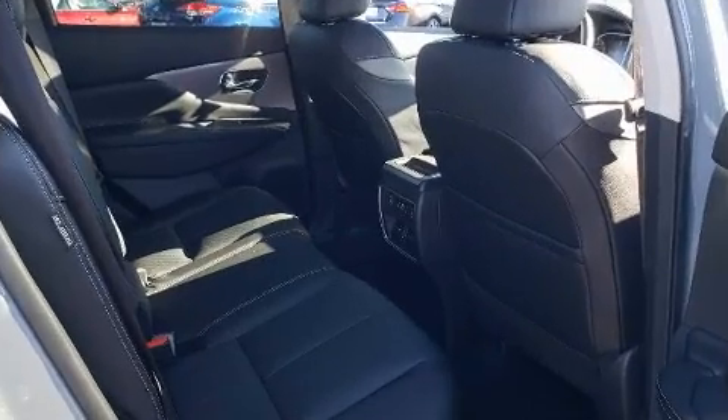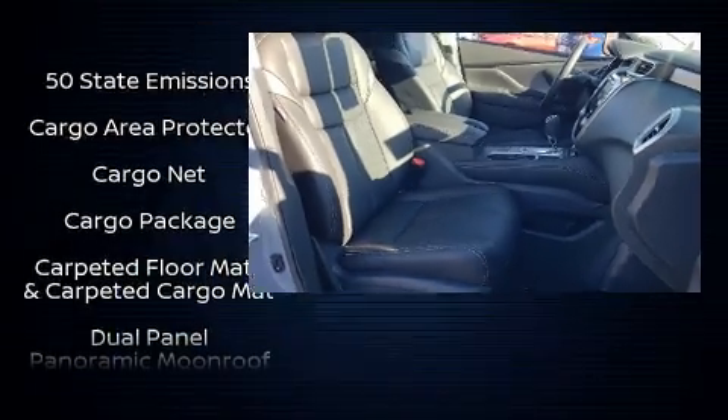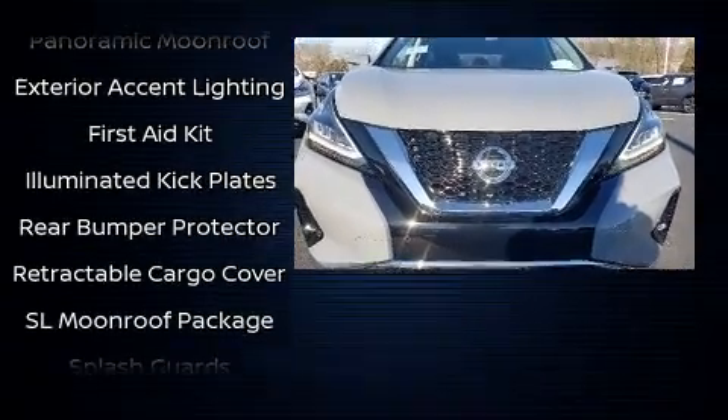Nissan ensures the safety and security of its passengers with equipment such as head curtain airbags, front and rear side impact airbags, traction control, ignition disabling, and four-wheel disc brakes with ABS.